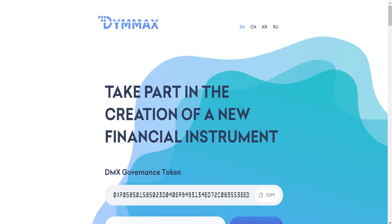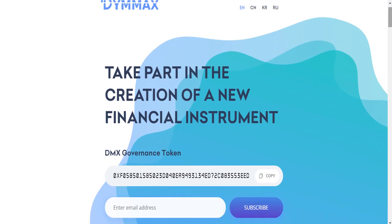You can buy the DMX token and get big profit in the future. Very thanks for watching my video — please subscribe. Thank you very much.